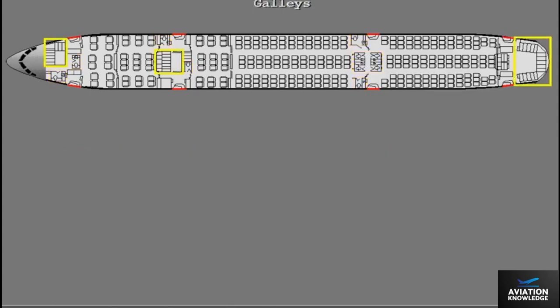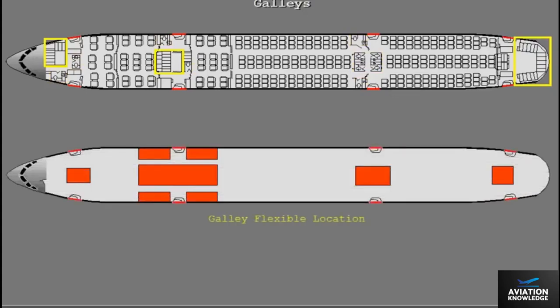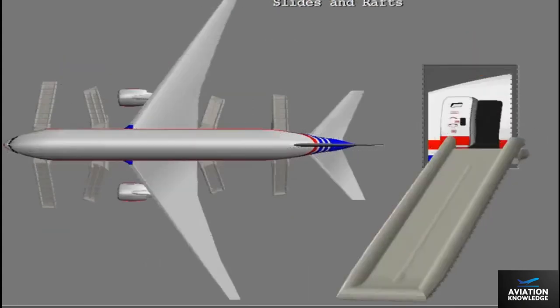Similarly, the galleys are located throughout the cabin and can also be rearranged within these flex zones. Emergency equipment is located throughout the cabin, and emergency slides and rafts are installed at each passenger entry door.